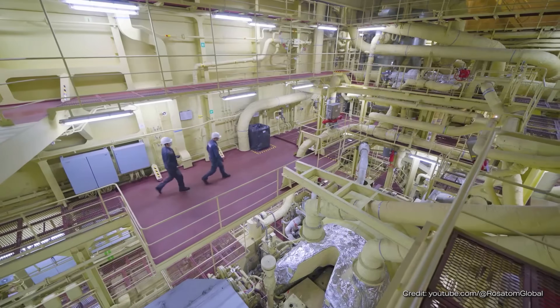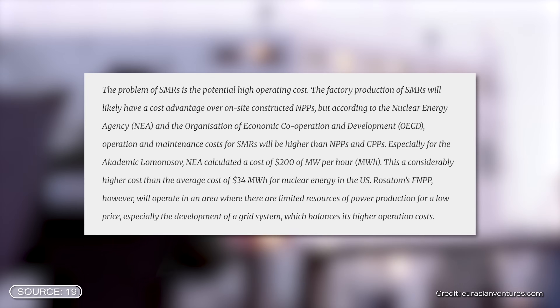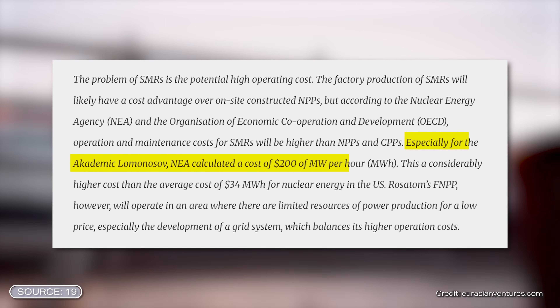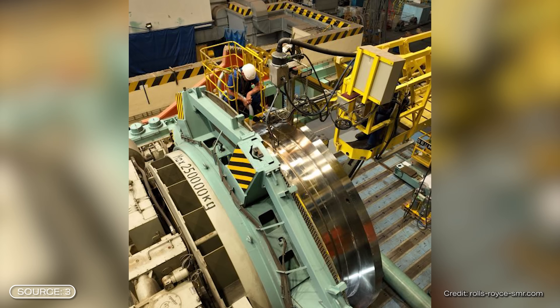This leads directly to point number two: economic viability. In addition to market readiness, the product must also be worthwhile in the end. There are no floating molten salt reactors yet, but looking at prices of a floating nuclear power plant in Russia that does not use a liquid salt reactor, costs are relatively high. Based on research, the cost per megawatt hour at the Russian plant is approximately 170 euros. In comparison, generating one megawatt hour in Germany with wind or solar power costs 40 to 90 euros. In general, SMRs are said to be relatively expensive, which contradicts the company's statements.